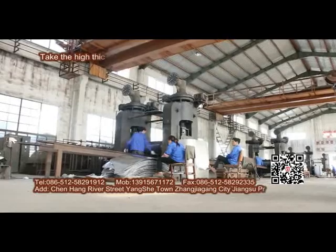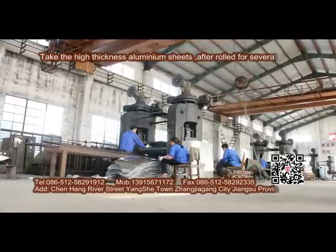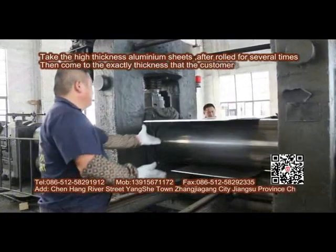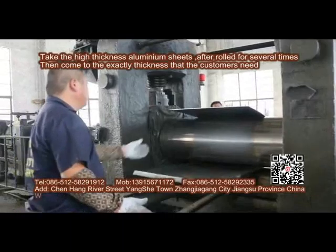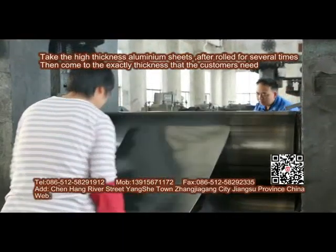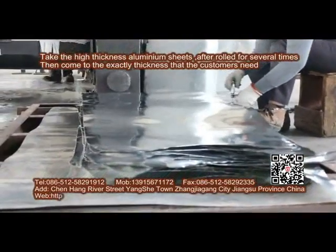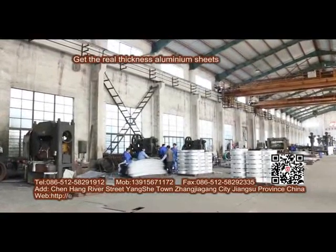The high-thickness aluminum sheets are rolled several more times until they reach the exact thickness that the customer needs, producing the final thickness aluminum sheets.